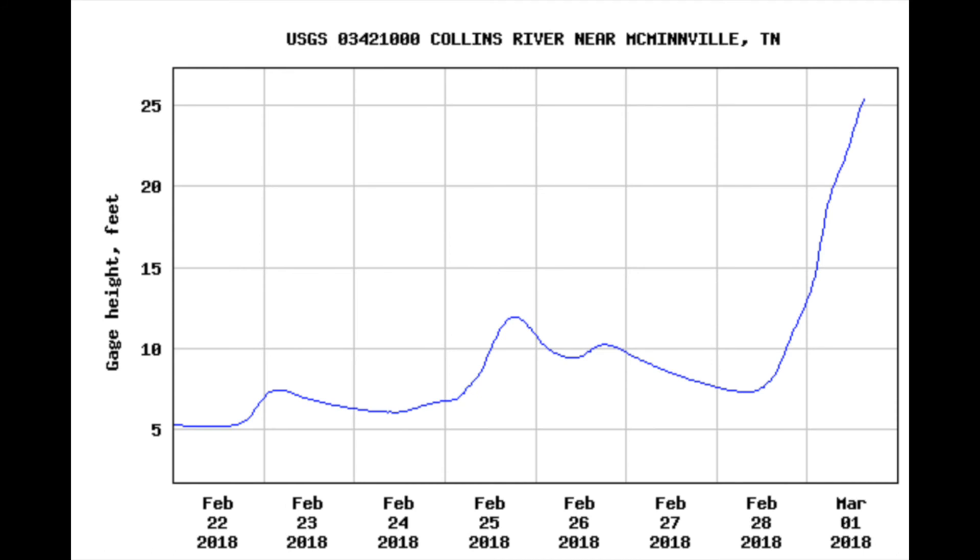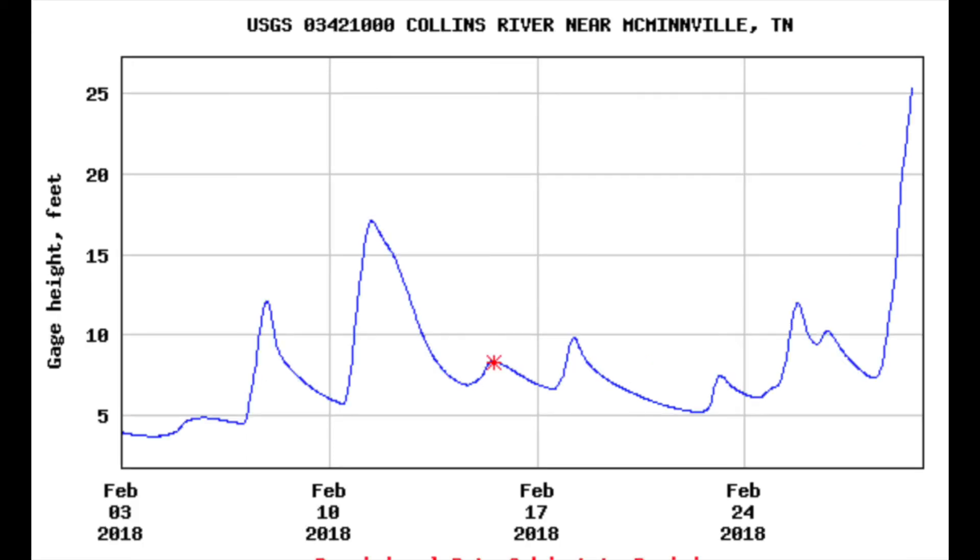Here's the gauge height at that same station on the Collins River. You can see the nearly 20-foot spike in gauge height over the past day. Gauge height at this station usually rests around the five-foot mark, so at peak flood stage this gauge registered about 20 feet above normal base flow.